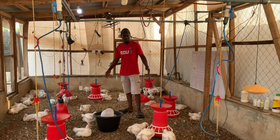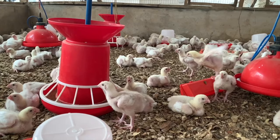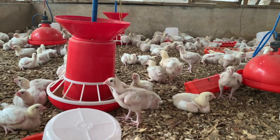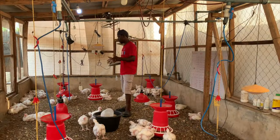These birds are four weeks old and they are doing excellently well. This is what they looked like a couple of days back, and right now we have had to sell some of them — and this is what we have now.